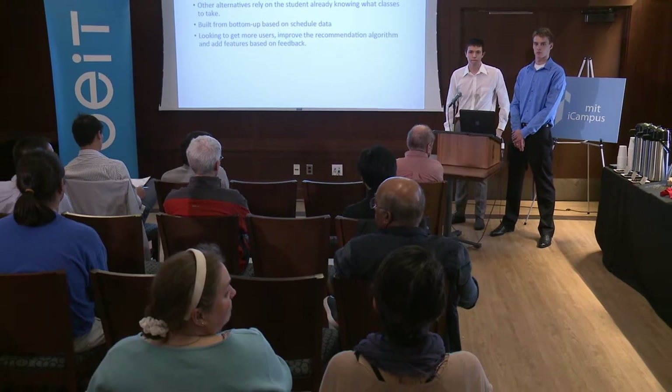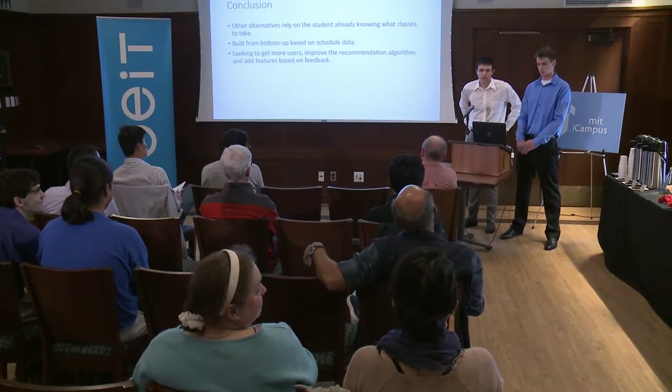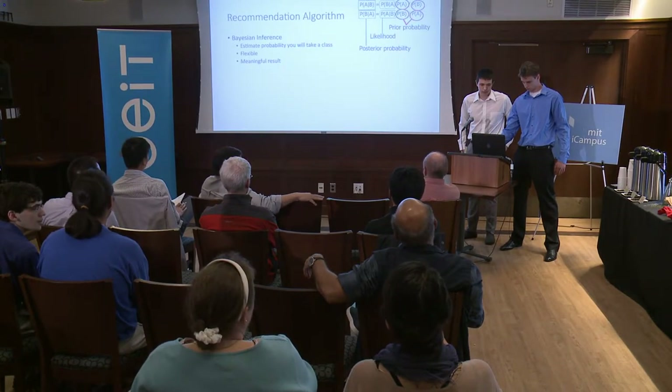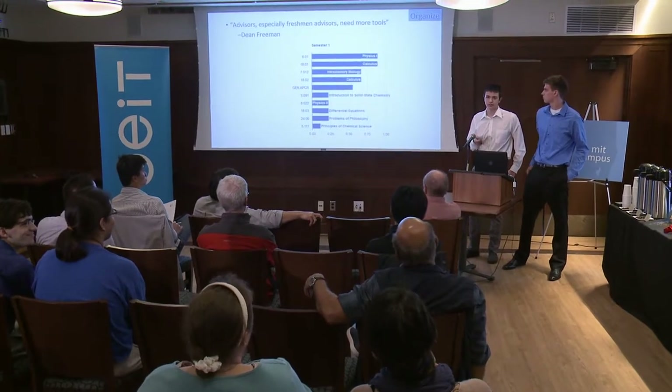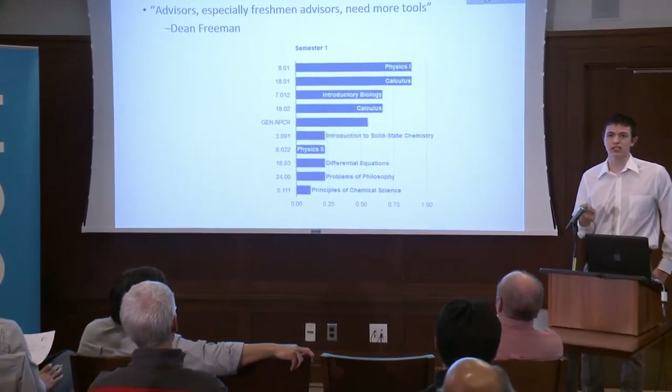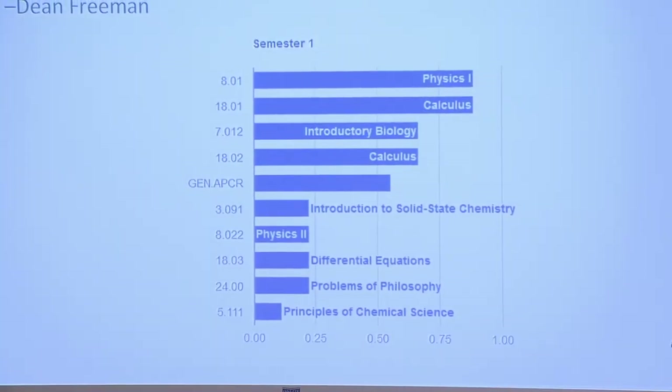On the slide with the horizontal bar graph, what's the x-axis? It's just percentage of people — from 0 to 100 percent, what percentage of people took each thing. So you can see it's very common for freshmen in the first semester to get credit for physics and calculus, and most also do introductory biology over chemistry at that time. It's basically just a histogram giving you a sense of what's popular for students in that position.